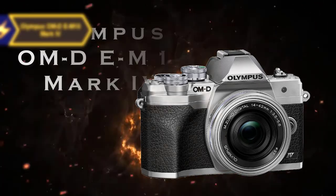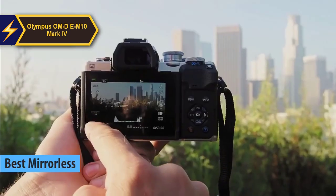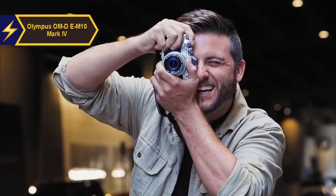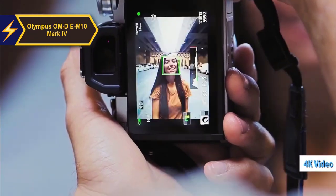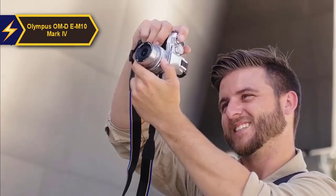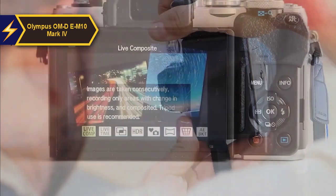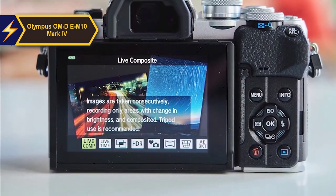The top mirrorless camera under $1,000 for 2024 is the Olympus OM-D E-M10 Mark IV. This latest model in Olympus's retro-style mirrorless line comes packed with a stabilized micro four-thirds image sensor, 4K video capture capability, and a variety of in-camera filters designed for creative photographers. It's an excellent fit for beginners, but may not meet the needs of more advanced users. The OM-D E series from Olympus has always been recognized for its retro appeal, and the E-M10 Mark IV maintains this tradition.